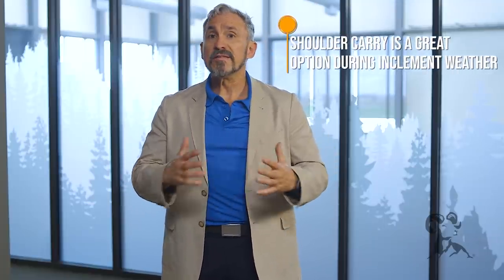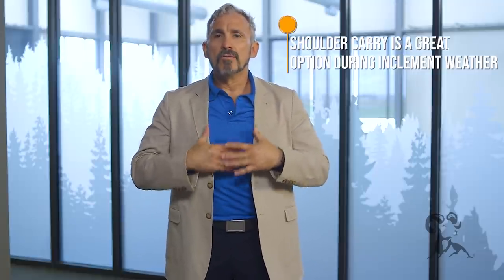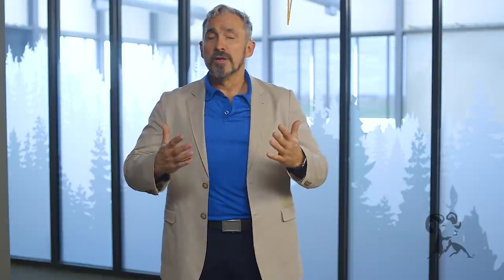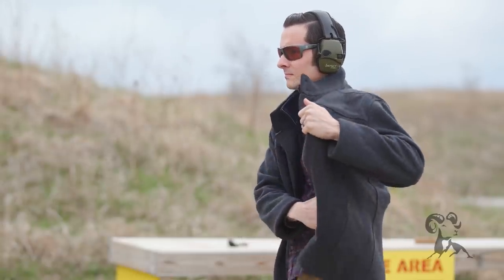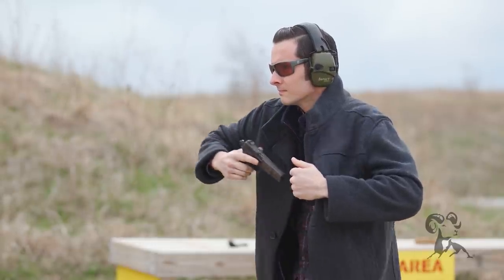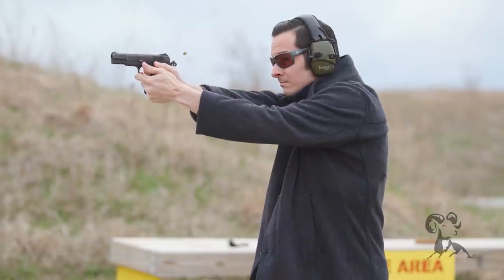Next, inclement weather — and this is one of the pros that I really see value in. If you really have to bundle up and you're wearing layer upon layer, you only have to put your shoulder holster underneath the outer layer. So if you're going to wear a lot of layers with a shell jacket on top, you're really only having to defeat that shell layer as opposed to all the other layers you might have to defeat from a belt-side holster.